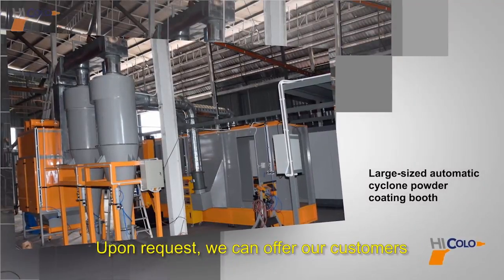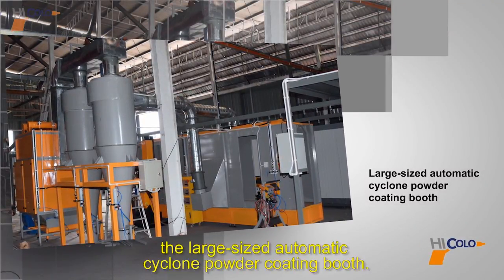Upon request, we can offer our customers the large size automatic cyclone powder coating booth.